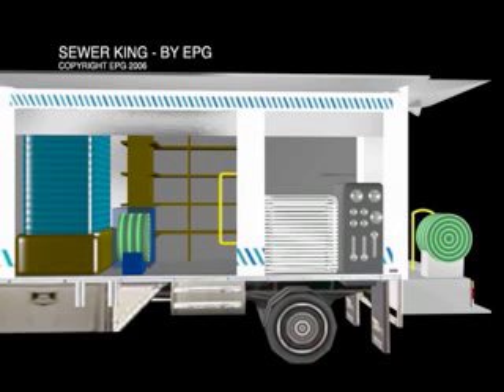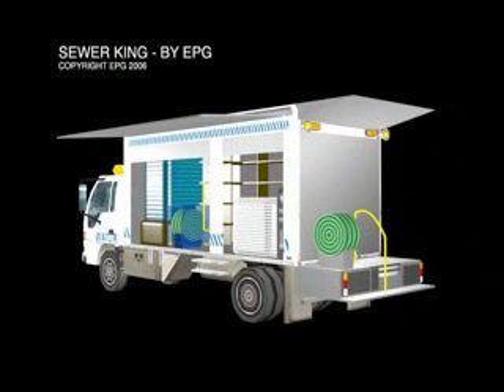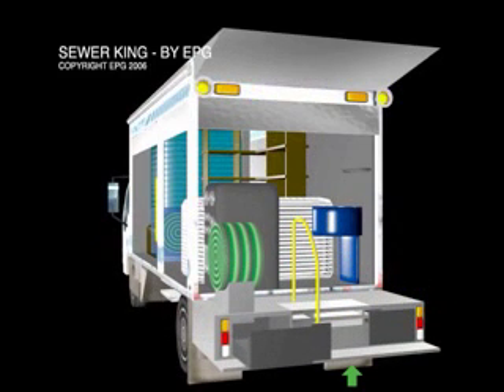The main jetting hose reel will be provided on a swivel base. It will incorporate a level layer rewind system and an integrated electronic hose counter system which will enable the operators to determine the distance from the manhole to the blockage in the sewer line. Being mounted outside of the canopy at the rear of the truck will ensure that the reel can swivel and operate in a 180 degree arc without obstruction. The hose reel will be hydraulically driven and have the capacity to store at least 120 metres of half inch sewer jetting hose. Step up access at the rear of the vehicle is achieved with a dual purpose rear bumper and step up bar with a handrail fitted for safety purposes.